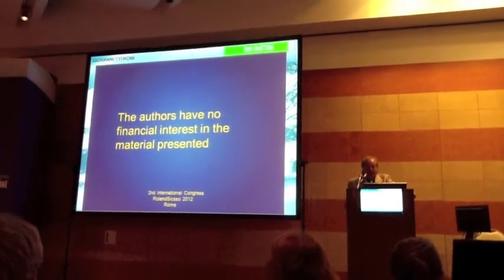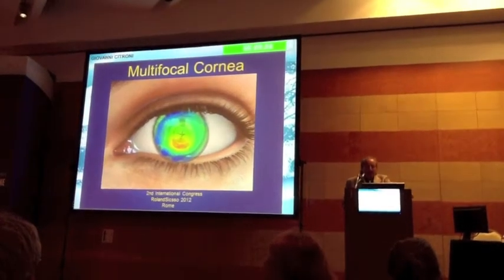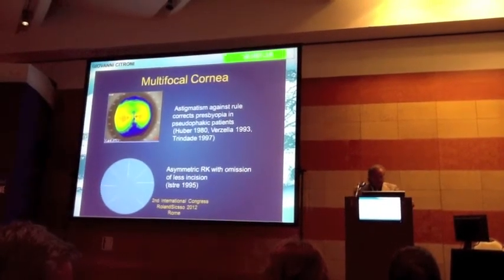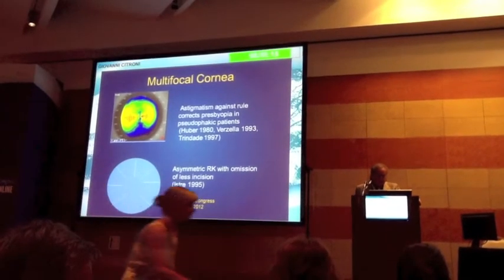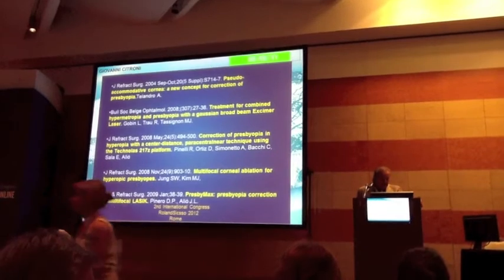The authors have no financial interest in the material presented. This is the multifocal cornea. In the past, some surgeons corrected the cornea without touching the lower part of the cornea. These are articles about the multifocal correction.